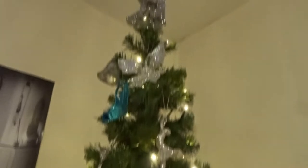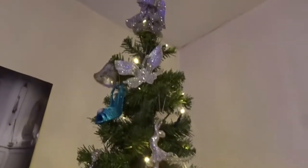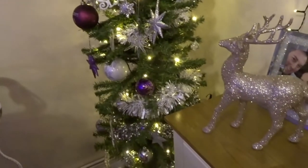We got this from B&M. We used to have a really big tree in the corner but this is kind of really tall — seven foot, pre-lit, very handy while I've been poorly — and it just fits really nicely in that corner there.